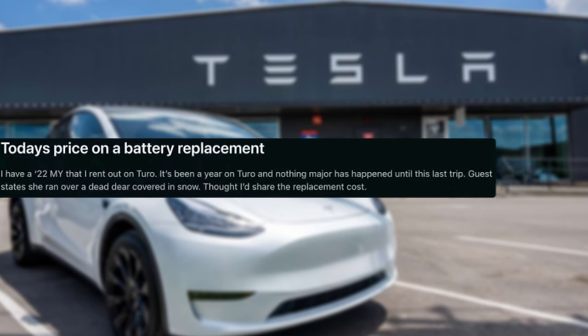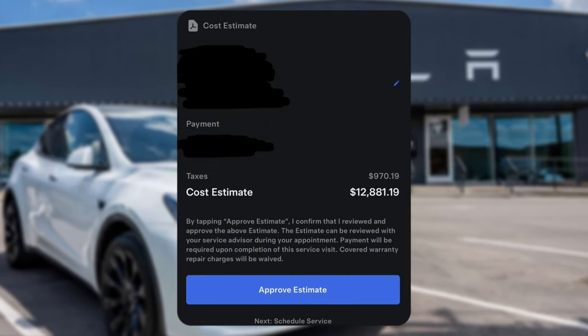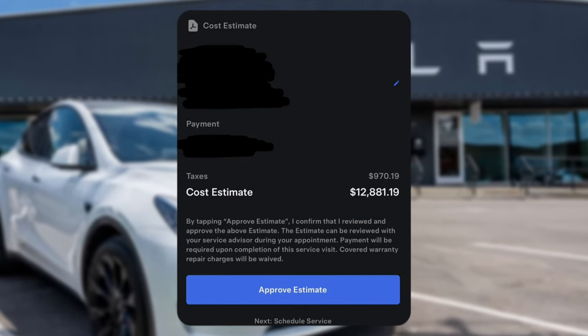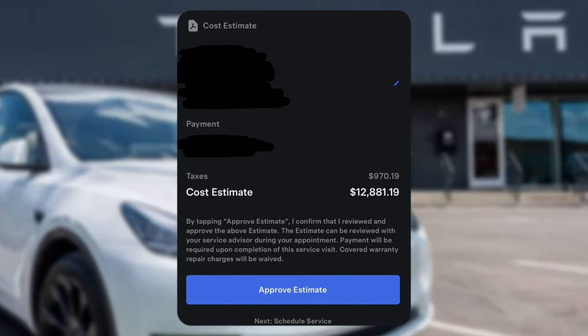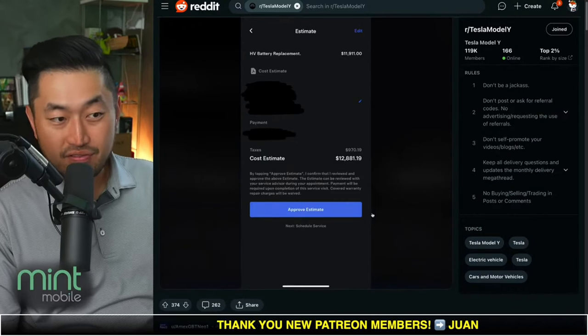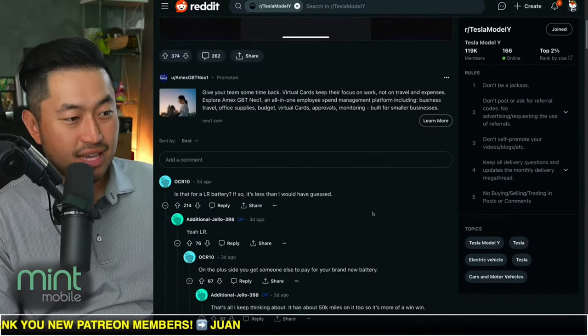It seems like this is a screenshot from Tesla service and we've gotten a replacement cost for a battery at almost $13,000. This is a damage replacement, but it's still really interesting to see what the replacement cost would be on a Tesla Model Y if you wanted to replace it, or had to replace it near the end of its life.